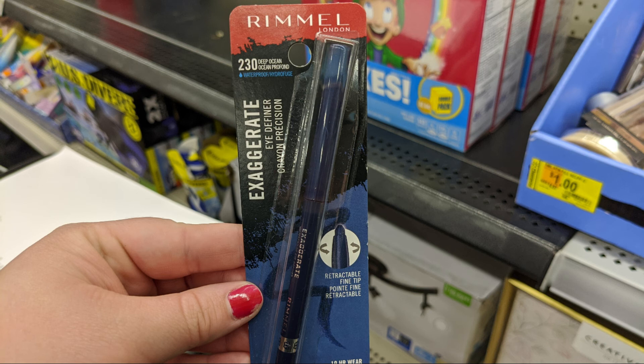I also grabbed two of the Rimmel eye pencils — one is an eyeliner and I think they're both eyeliners, just different types, but they're both Rimmel. These were $1 a piece, even though the tag on one says $2, they rang up $1 for each of them. We have a $1.15 rebate back on Ibotta on each one. There's a limit of two on Rimmel eye products right now on Ibotta, so those worked out to be a $0.15 moneymaker a piece — $0.30 moneymaker total, not bad.